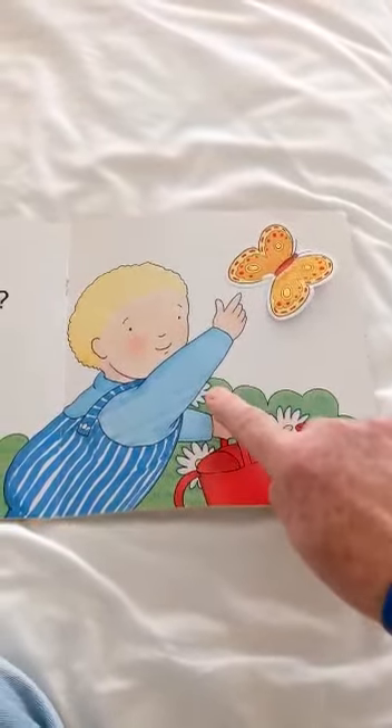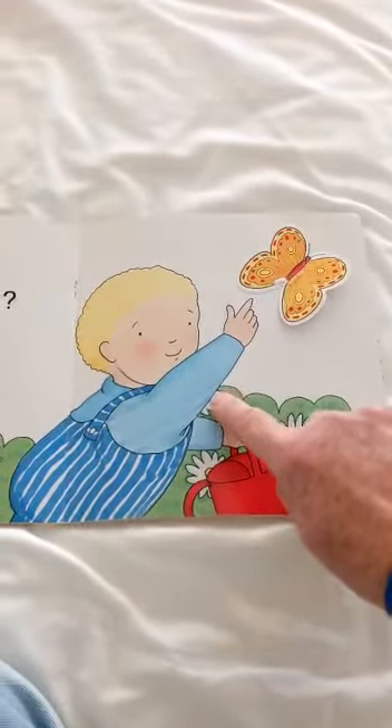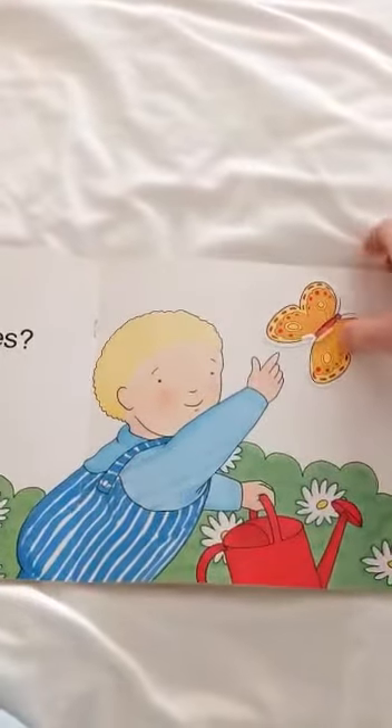Six. And there's one hiding under his arm. Seven. Very good.